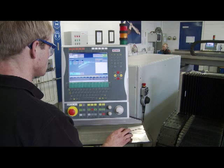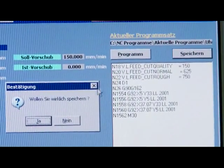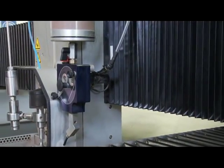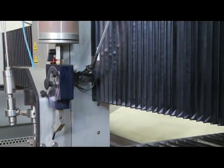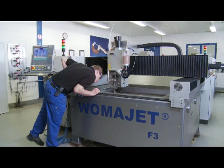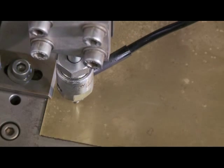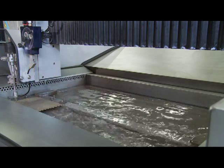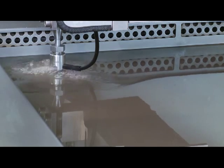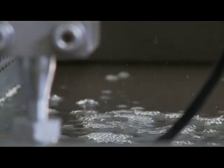The operator recognizes a new job and the requested priority in the production schedule. He then gets the material for this order and clamps it into the machine. He specifies the starting point and decides whether the piercing and cutting is done above or underwater. Whenever possible, the jobs will be cut underwater to reduce noise and to eliminate the emission of water and dust.